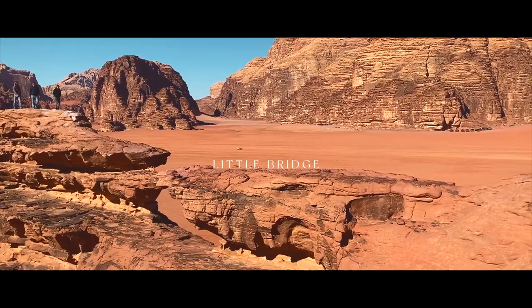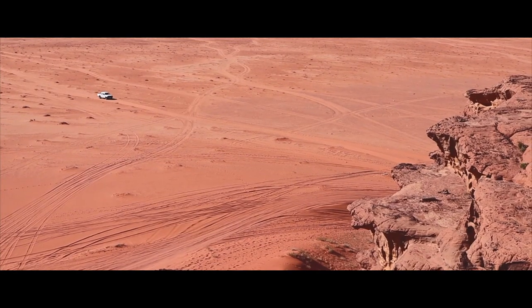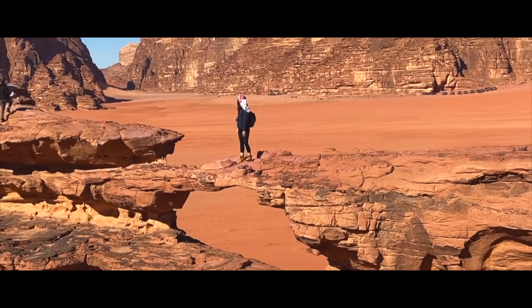Next stop was Little Bridge. Spanning about four metres long, it is one of Wadi Rum's most popular bridges that's easier to climb.